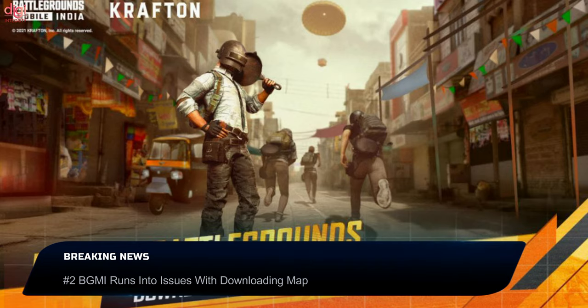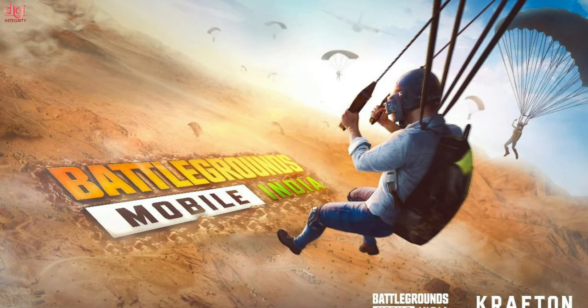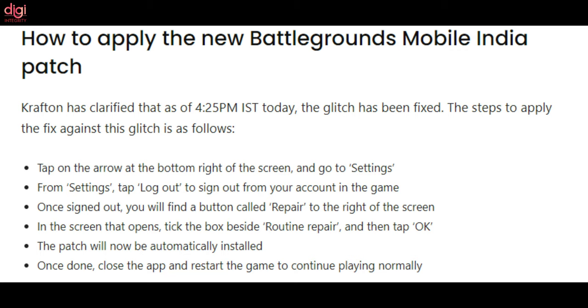Battlegrounds Mobile India has rolled out a patch to fix the glitch that earlier today stopped players from being matched with rivals properly in Battle Royale mode, and also prevented them from downloading new maps in the game. A new post has clarified that the patch has now been rolled out by Crafton to fix the issue, and has also detailed how the patch can be applied. Players logged into the game right now should also see a new prompt that details how the fix can be applied.